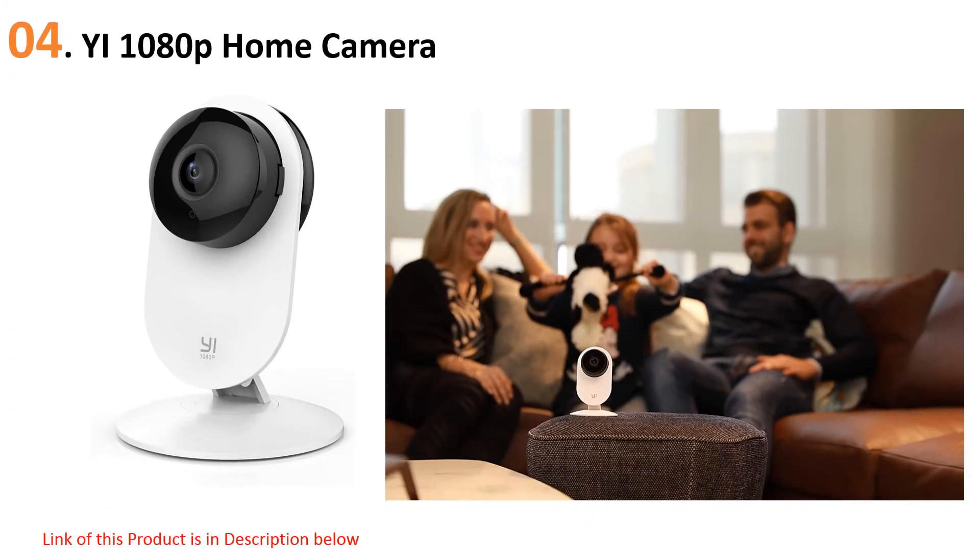At number four: the YI 1080p home camera. The YI 1080p home camera wireless IP security surveillance system was specially designed with kids in mind, right down to its ability to detect crying. This camera is a reasonably priced security solution that offers both live video and stored footage. With 1080-pixel resolution, you can even zoom in up to 4x to get a closer look at what's going on.